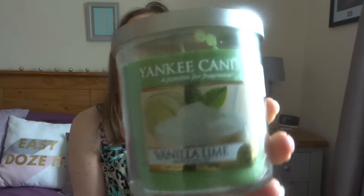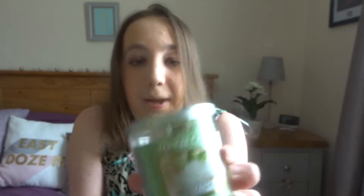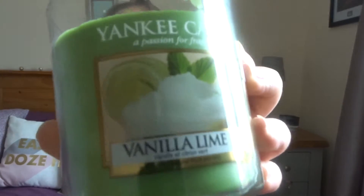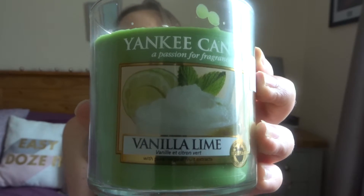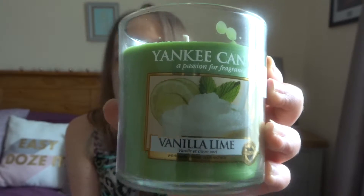No particular order on the candles, I'm just going to get to it. This one I've had before — it's part of the Yankee Candle brand, my fave. It's the Vanilla Lime. Basically you get the smell of the lime and then you get the sweet smell of the vanilla. It smells so, so cool — perfectly citrusy and fun for summer.